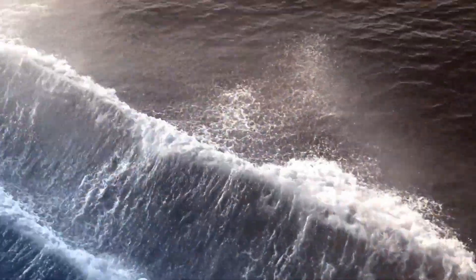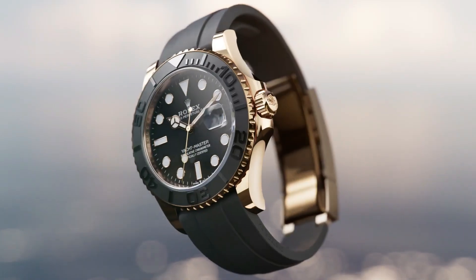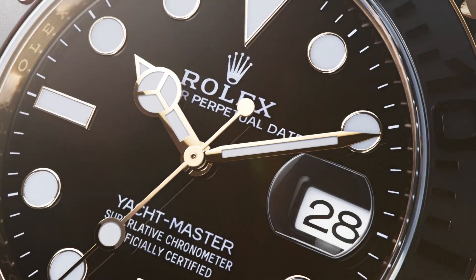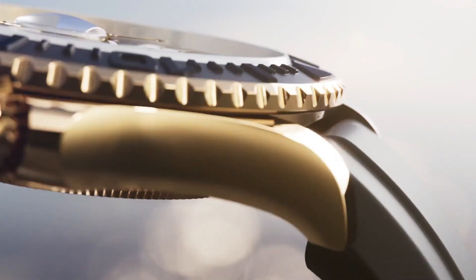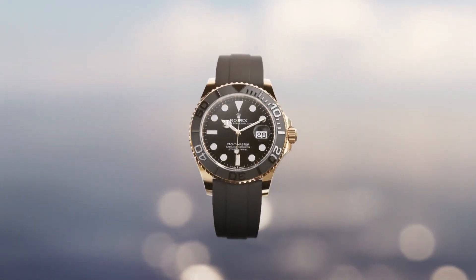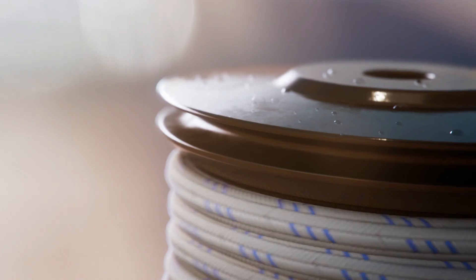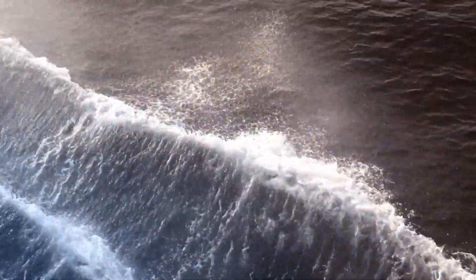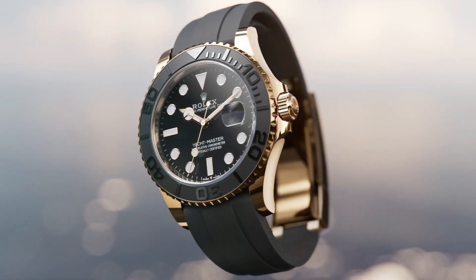Dial type: analog. Date at three o'clock. Dial color: black. Dial markers: luminous. Hands: luminous. Band material: rubber. Clasp: folding Oyster lock safety. Bracelet: Oysterflex. Watch style: sports watch. Gender: men's. Country of manufacture: Switzerland. Water resistance: 100 meters (330 feet).